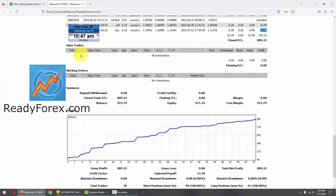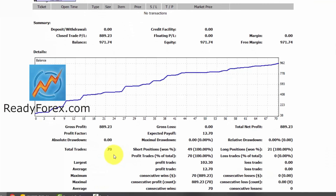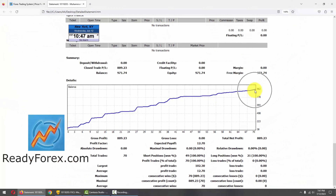Let me scroll down further. Right now I do not have any open trades or working orders. And these are my statistics — you can see the equity curve right here pointing up.